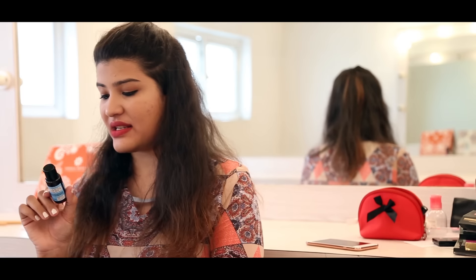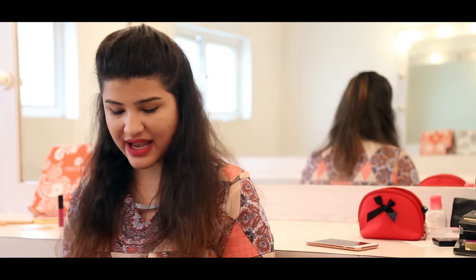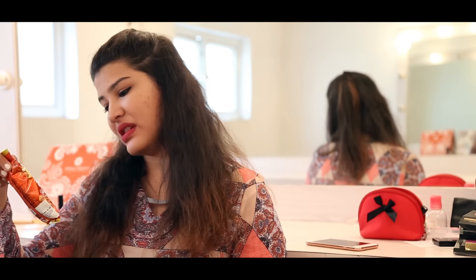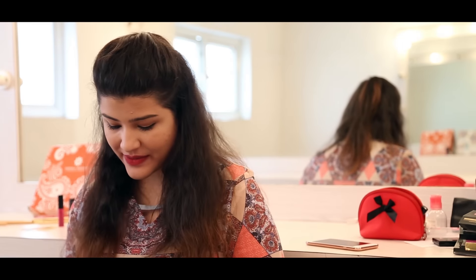Opening the box, the first thing I can see again is pads, so you're sorted for the month. Then there's a Chrono Care hand sanitizer — such a cute travel-size bottle you can carry anywhere. Then there are more Yoga bars, green tea, and the BBQ sunflower seeds — you must have seen me make Saroja taste this in my previous video, it's really yummy.